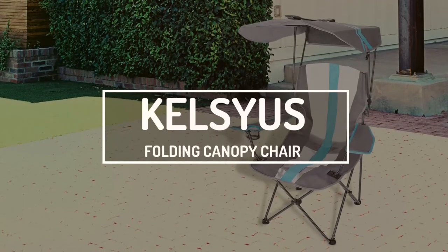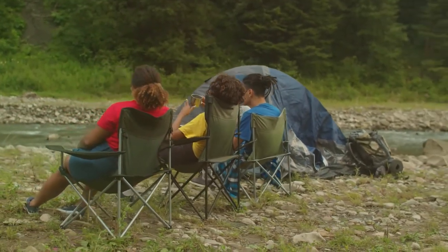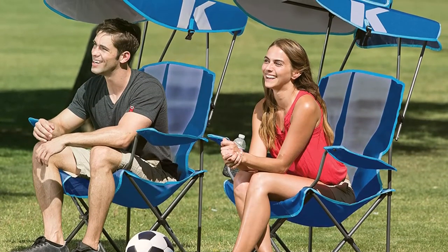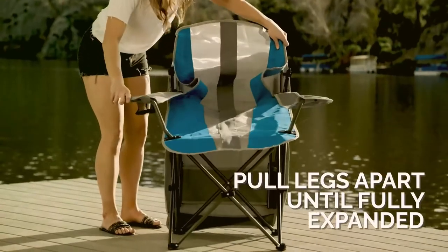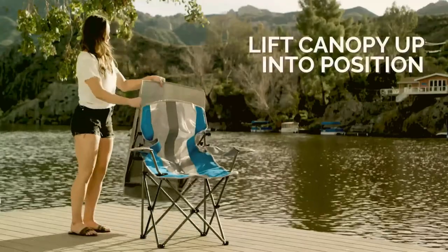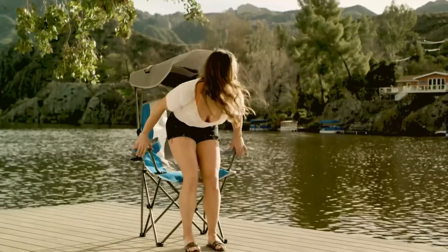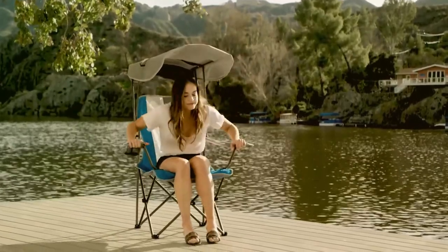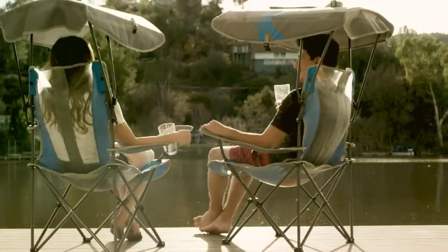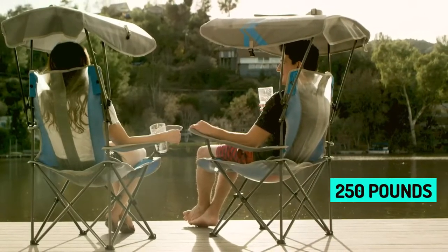Kelsey's Folding Canopy Chair. Camping, beach trips, and outdoor concerts all have something in common — any of these activities can be a lot more comfortable thanks to portable folding chairs. The Kelsey's Canopy Chair is among the best folding chairs, offering several unbeatable features. This chair features a retractable canopy, offering shade while you sit and relax. This canopy also has UPF 50+ sun protection and can be used as an umbrella if it rains unexpectedly. The powder-coated steel frame supports about 250 pounds of weight.